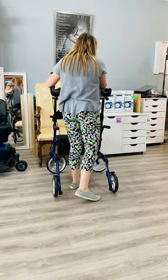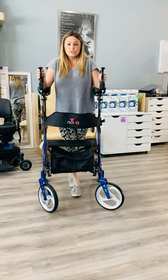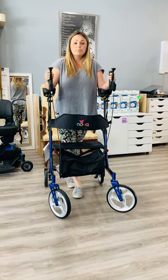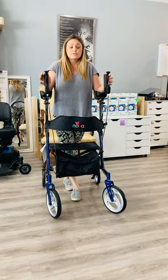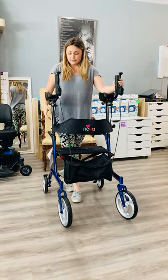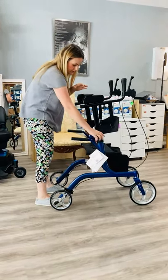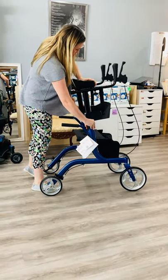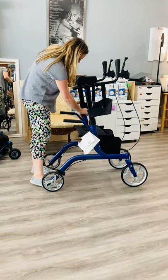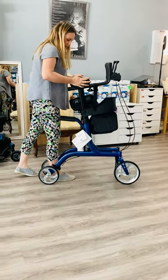We suggest this walker for people that have had long-term cardiac issues, congestive heart failure, Parkinson's, and some of our neurological patients. It's just a great support. It folds up very nicely, which is something we don't see with a lot of the other walkers. You just hit the button here and fold it up and it'll go in your trunk.